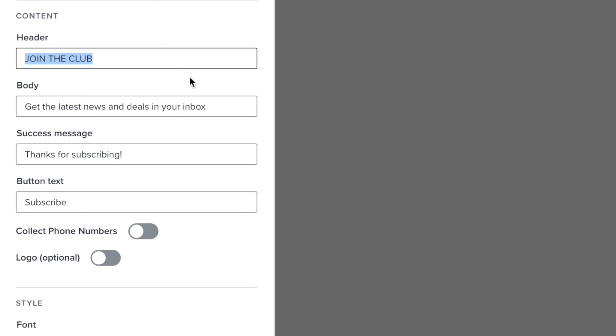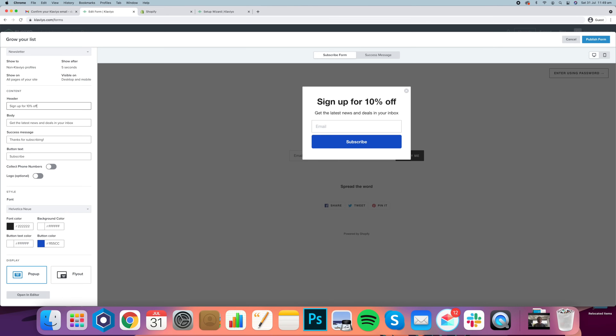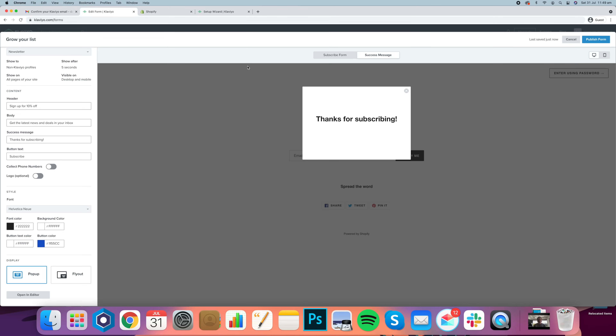If you're going to offer a discount code, you can offer it in the header — for example, 'sign up for 10% off.' One of the main mistakes here is people don't actually create the discount code and put it in the success message. If a customer signs up for 10% off, there's a chance the email may be delayed or go to their spam folder and they'll just be waiting for their discount code. That is bad. We want to give it to them as quickly as possible so they can shop — we're trying to reduce buyer friction.